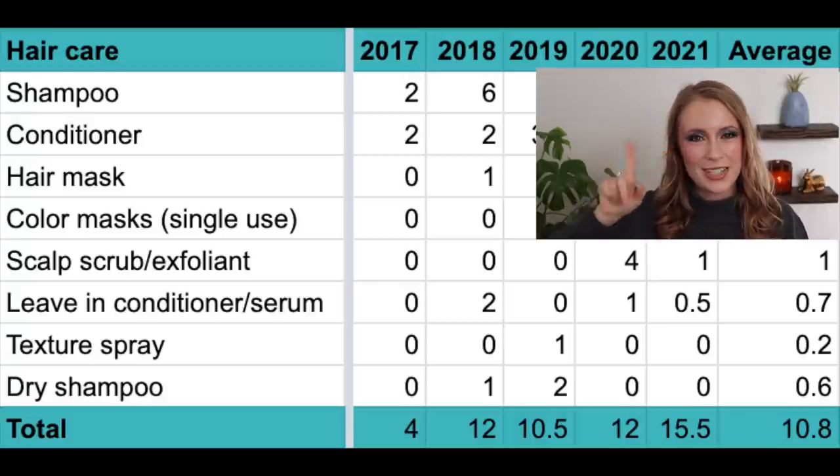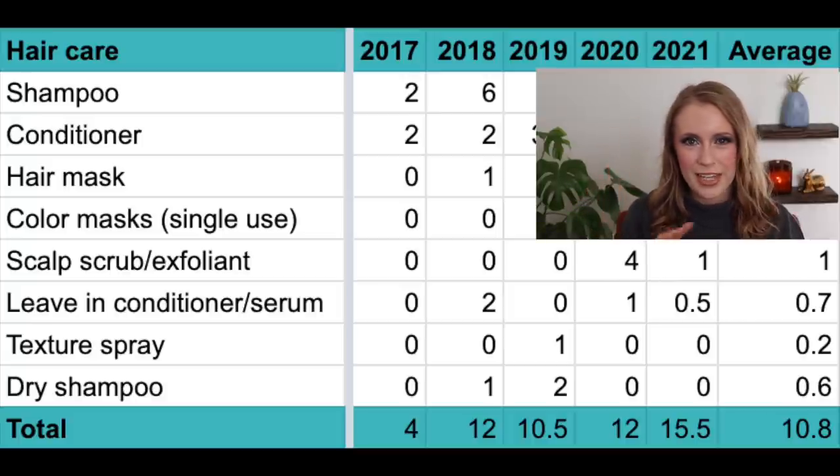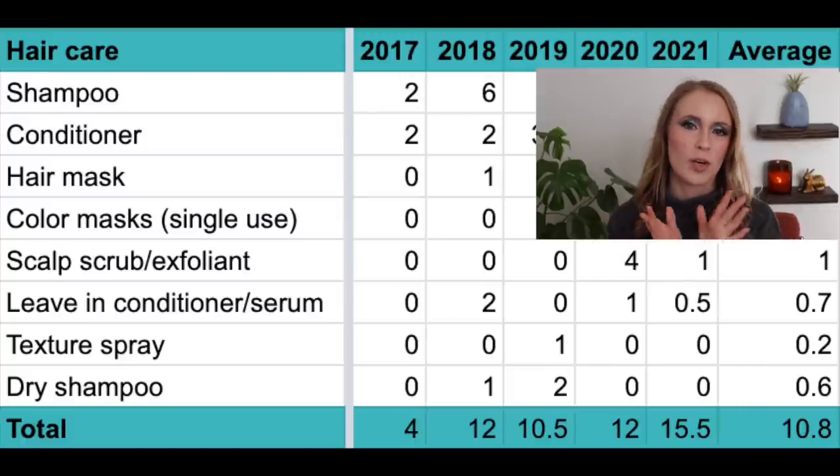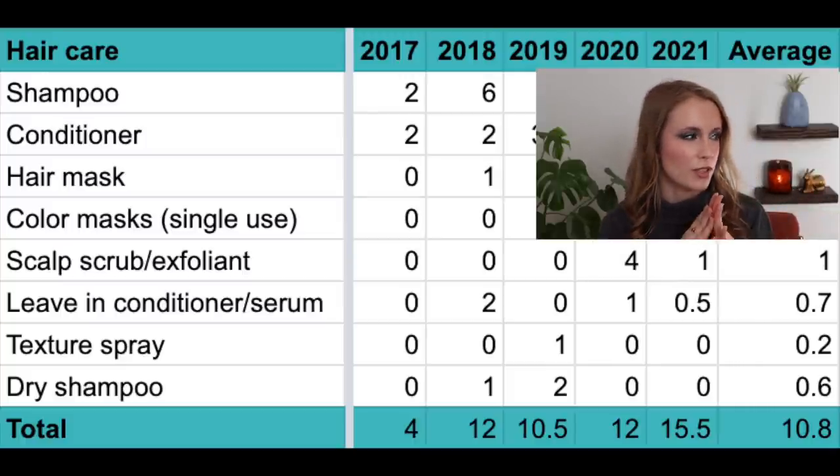One hair care category I don't even have included here is hairspray. I now use hairspray every time I style my hair — just a light hold one, like the Cake Holdout. My hair holds a curl pretty well, which is why I never used to use it. But in the past five years, I have not used up a single hairspray, which is funny. I think I'll finally have one hairspray empty this year since I've started using it more, but apparently it's just not been a used-up category for me yet.